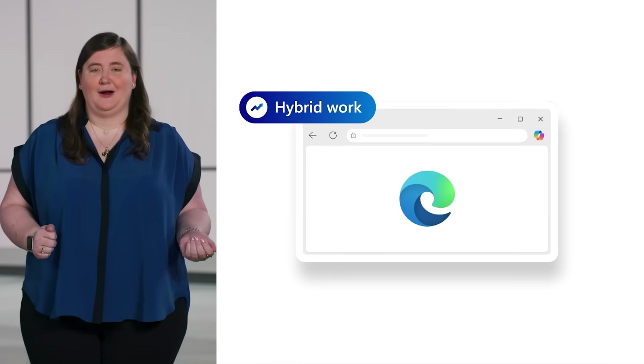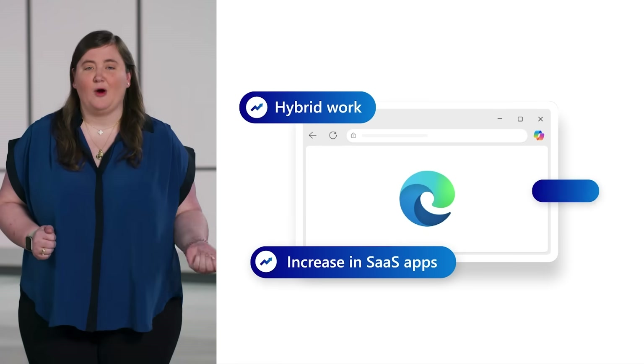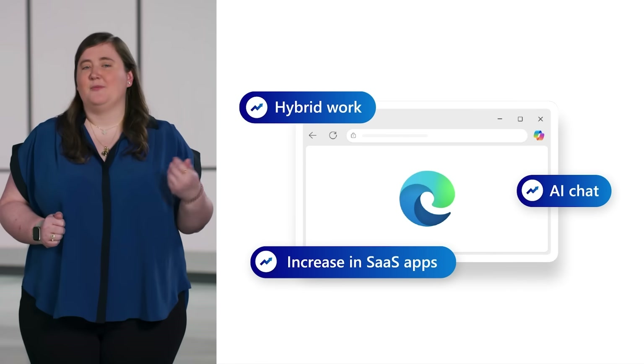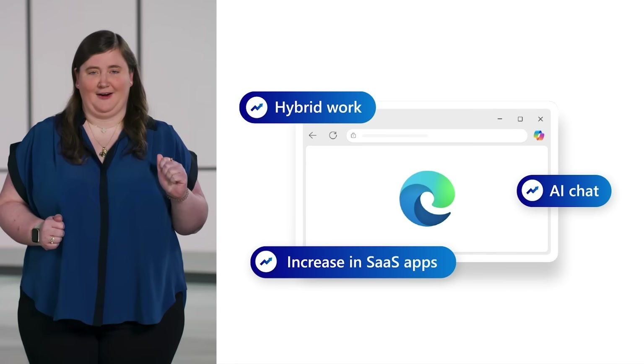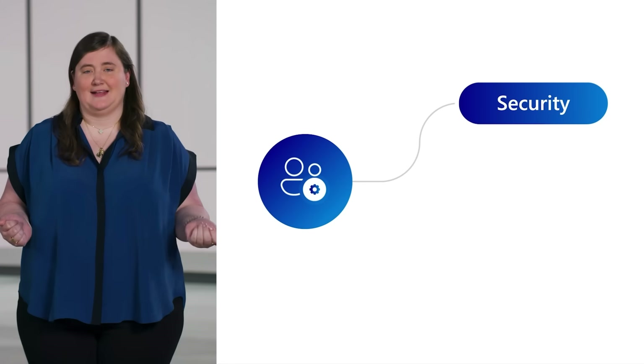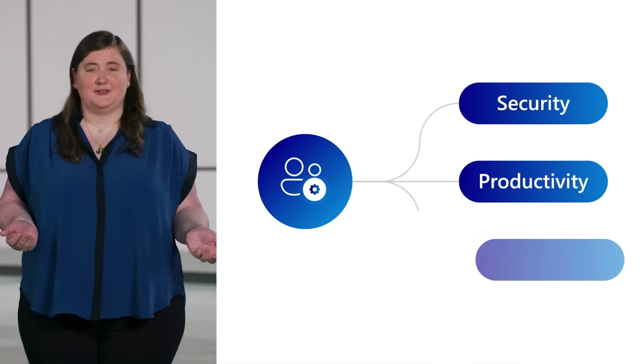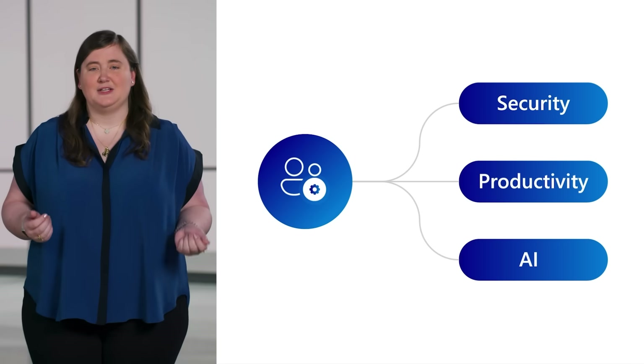Hi, I'm Lindsay Kubasik from the Edge commercial team, and here at Microsoft, we know you grapple with an ever-changing digital landscape and increased security threats. With the rise of hybrid work, the increased adoption of enterprise SaaS apps, and the growing use of web-based AI chat, the browser is more important than ever as an endpoint. This presents you with a new challenge: securing against browser-based attacks, while enabling productivity, and introducing AI safely into your organization.